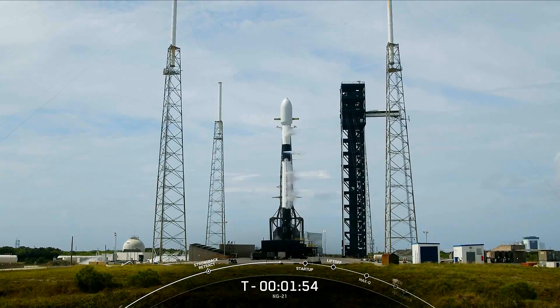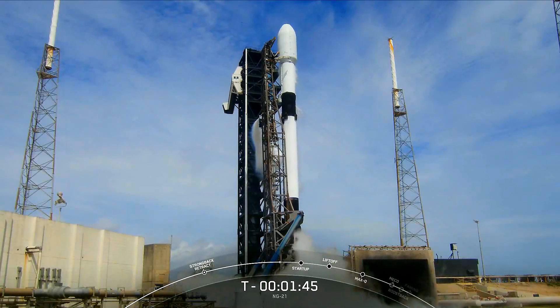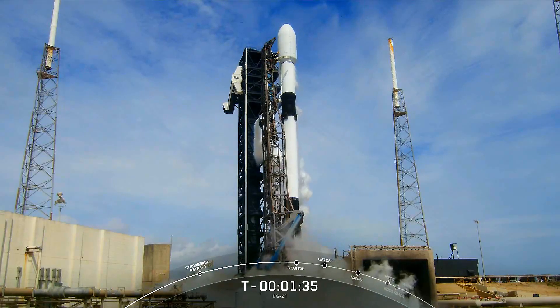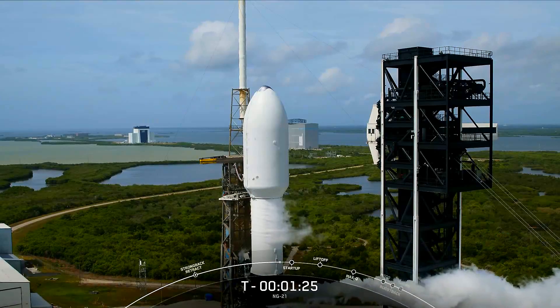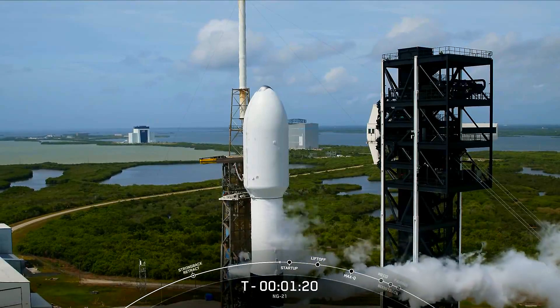Stage two LOX loading is now complete. Cygnus is also performing its final health checks to make sure that all of its primary systems are ready for its rendezvous with the International Space Station. Gas launch closeout has started. As a reminder, those white clouds around the vehicle are completely normal — they are the chilled gas above the LOX tank that we vent overboard to maintain pressure in the tank as needed.